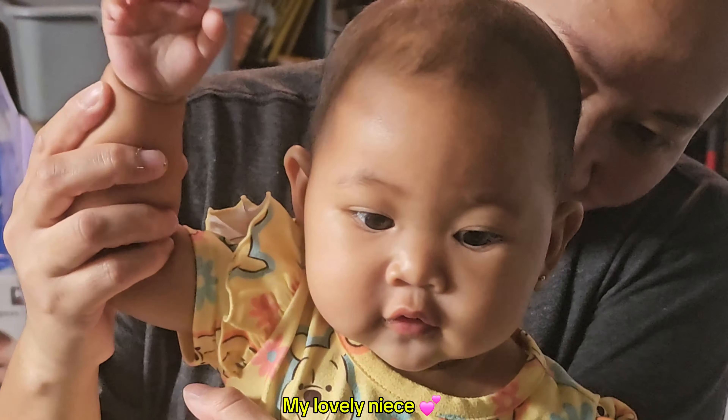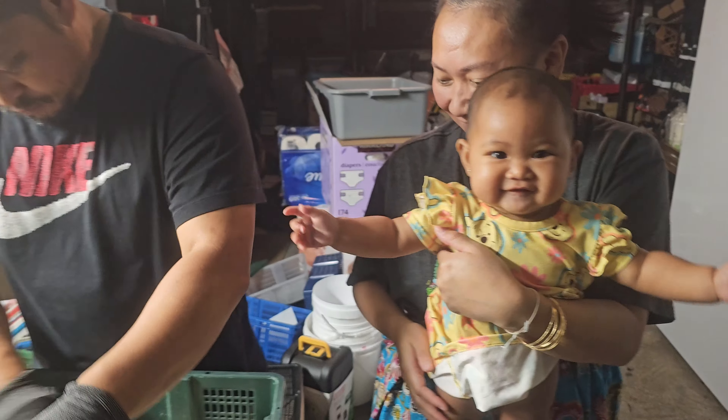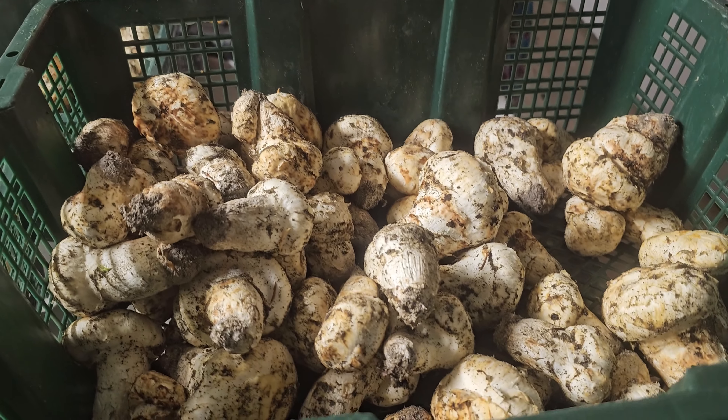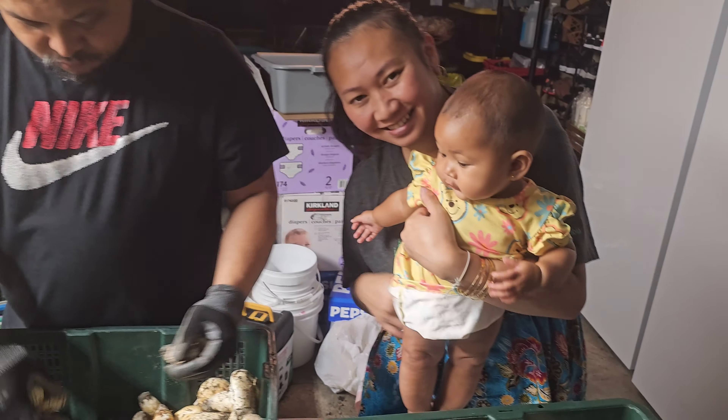Here's a buyer right there. Hey buyer, hi! So this is the first time I'm letting you guys see me sell my mushrooms, and my brother happens to be the buyer. There's my sister-in-law and my niece.